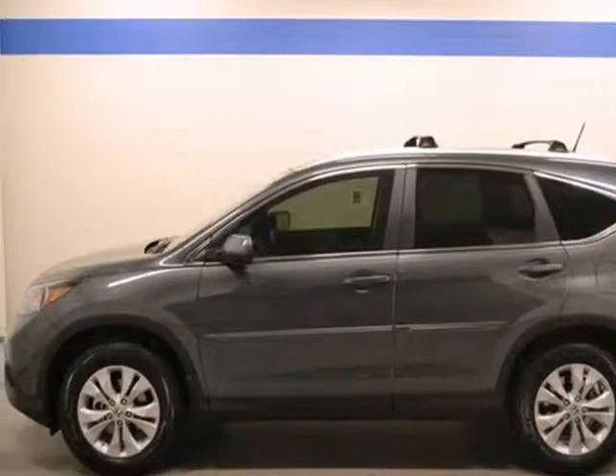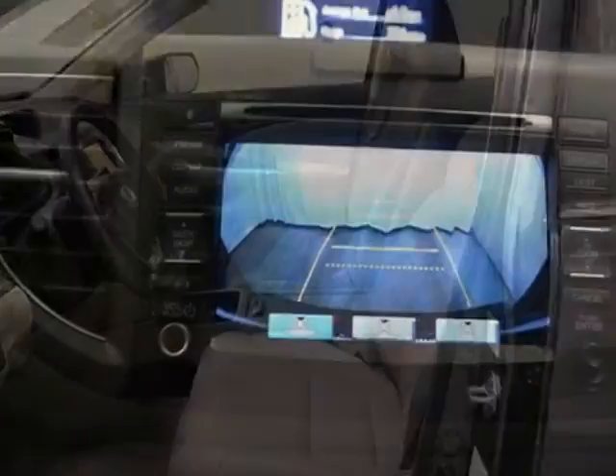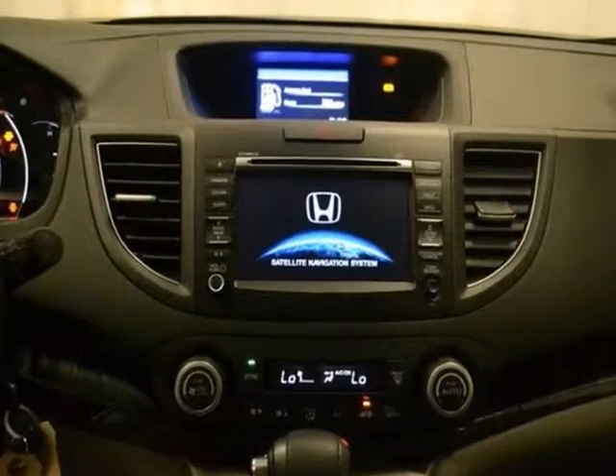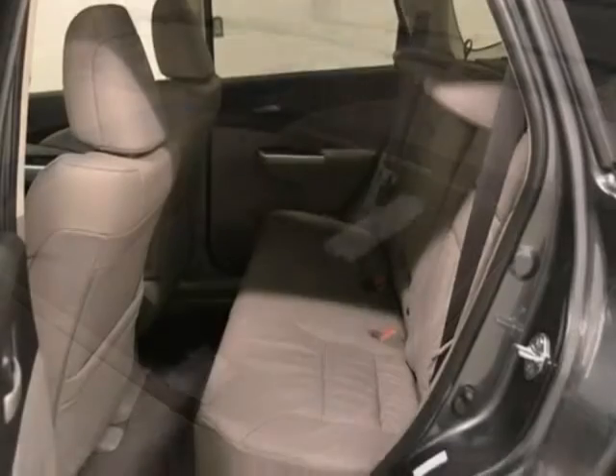Here's a 2013 Honda CR-V EX-L. This vehicle has a lot to offer, including a multifunction steering wheel, a sunroof, and a roof rack. It also features a backup camera, dual-zone climate control, and a navigation system.